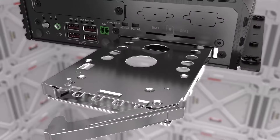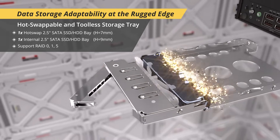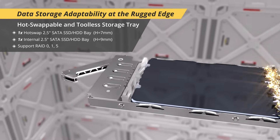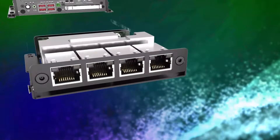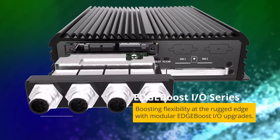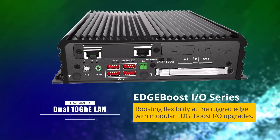A key advantage of the RCO3000CML series is its modular design capabilities. This system is equipped with a hot-swappable SSD storage to streamline data offloading and data redundancy protection. Additionally, it features EdgeBoost I/O technology, a modular I/O design that alleviates deployment-specific requirements with I/O flexibility.